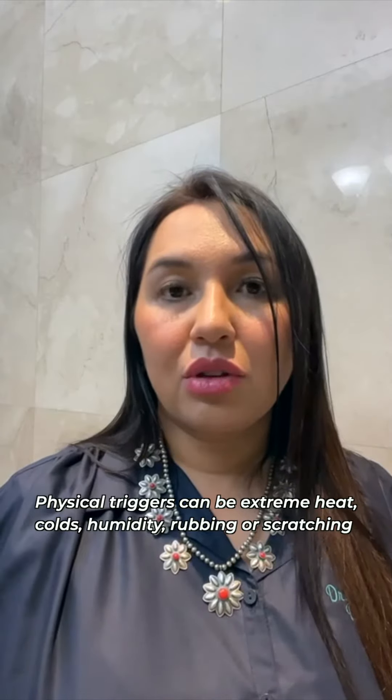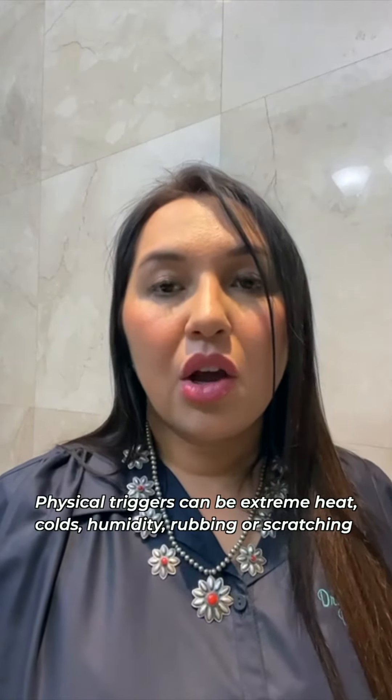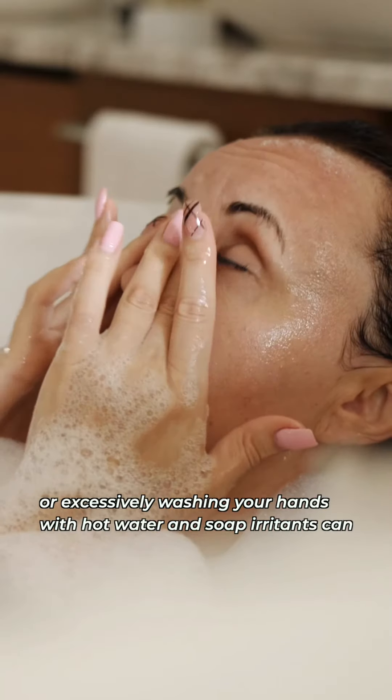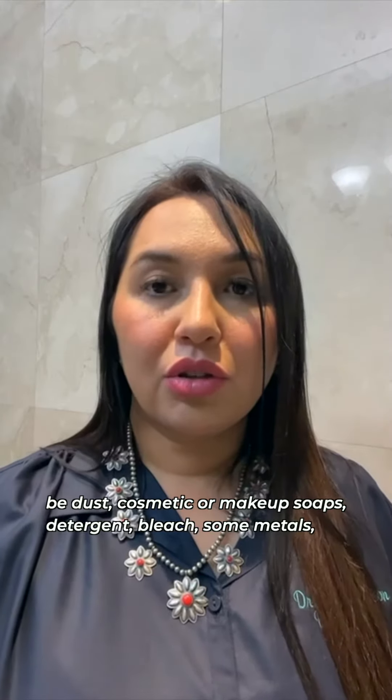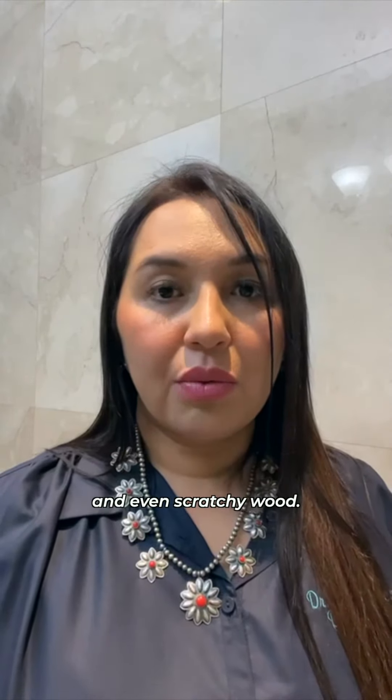Physical triggers can be extreme heat, cold, humidity, rubbing or scratching, or excessively washing your hands with hot water and soap. Irritants can be dust, cosmetics or makeup, soaps, detergent, bleach, some metals, and even scratchy wood.